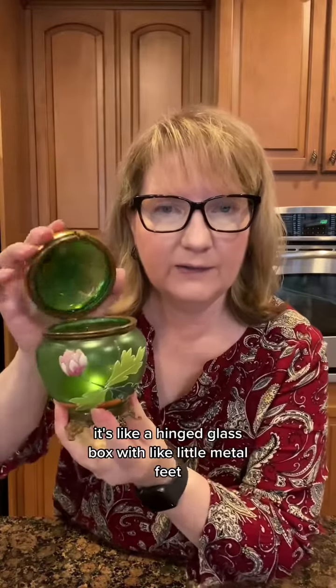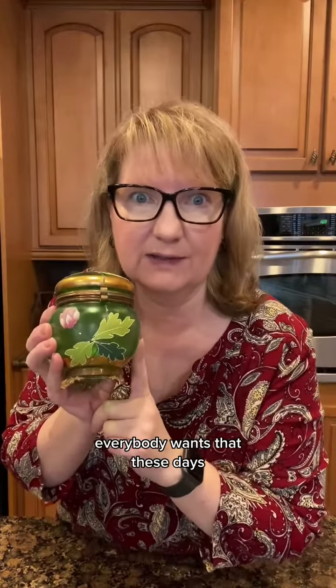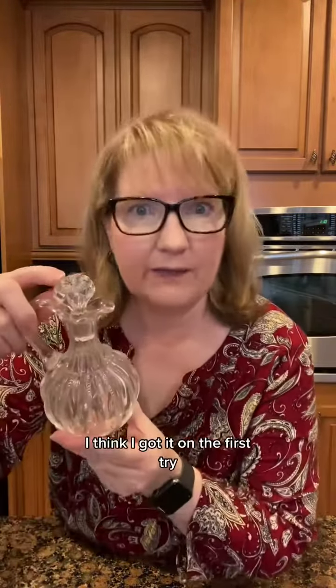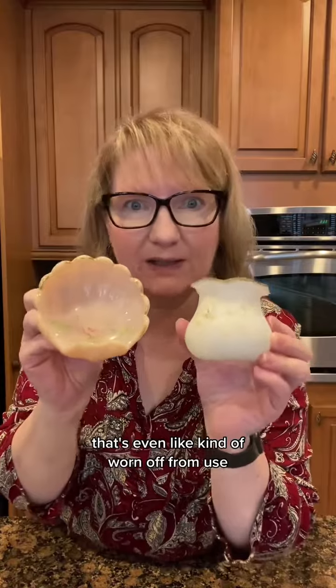It's like a hinged glass box with little metal feet. It's an emerald green color — everybody wants that these days. Here's another jar. Maybe it fits one of these. I think I got it on the first try. And we've got these two oldies — they tell a story. Look at all that pattern; it's even kind of worn off from use. Oh, so much goodness.